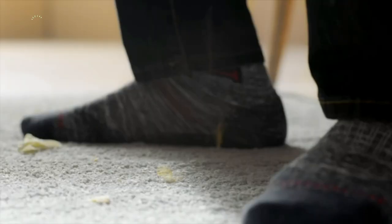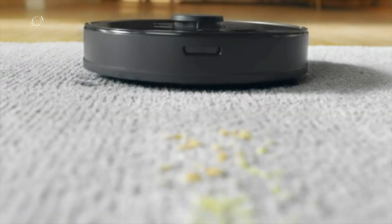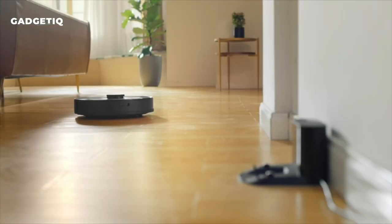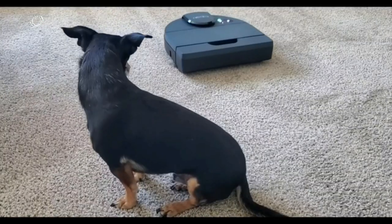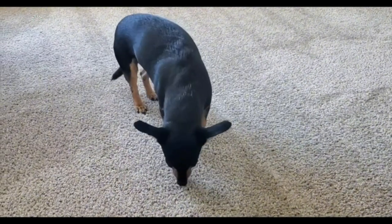Introducing the Roborock S7 Robot Vacuum and Mop Combo — your ultimate cleaning ally. It's not your average vacuum; it's a powerhouse with sonic mopping that scrubs at lightning speed, lifting stains like magic. It's smart — it knows when to lift its mop on carpets and prevents dirt spread. With a robust brush system, it's perfect for pet owners.